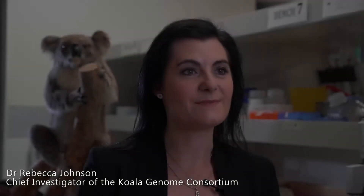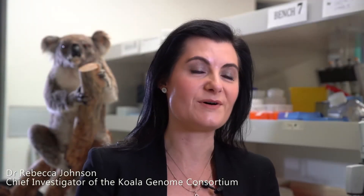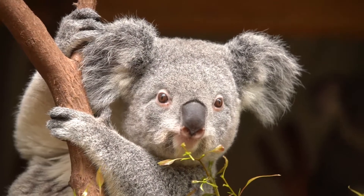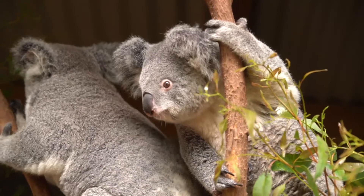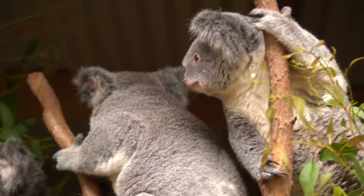This study is the first time that the entire genome of the koala has been mapped and described. We found that the koala genome is actually a little bit bigger than the human genome, and we found over 26,000 genes that belong to the koala.